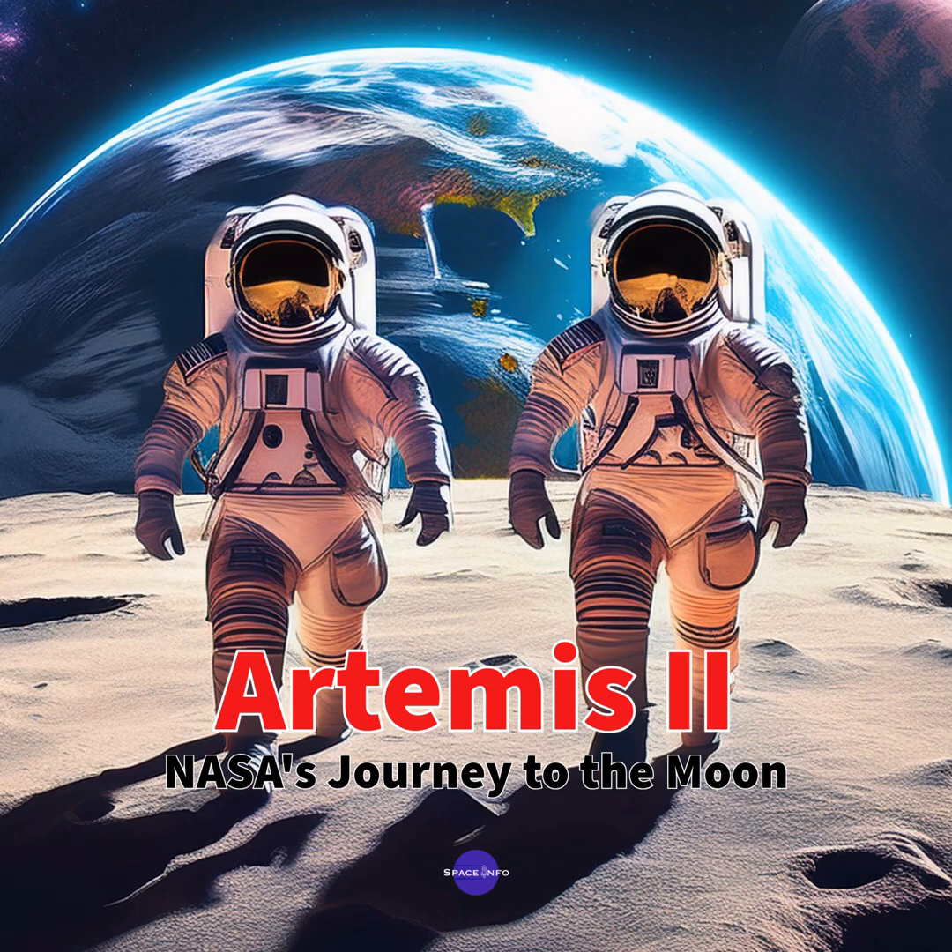It makes you realize how much we take for granted here — the air, the water, this stable climate. From that distance, it's all just this thin, fragile layer clinging to the surface. It really highlights how important it is to protect our planet and make it sustainable for future generations. And it underscores the importance of space exploration as a way to expand our knowledge and find alternative homes for humanity if we ever need them. It's not just scientific curiosity — it's about long-term survival.